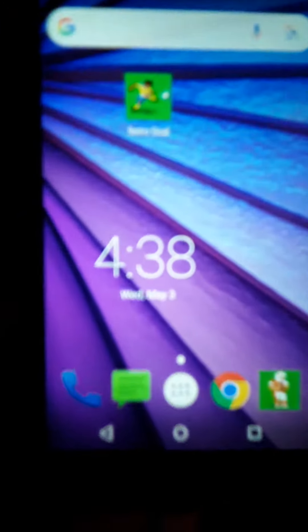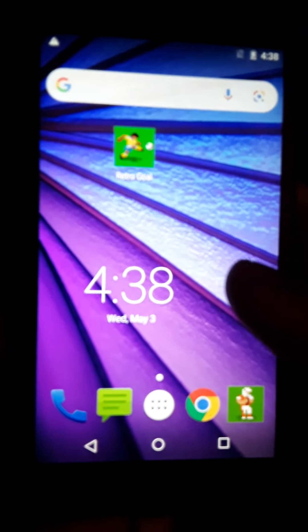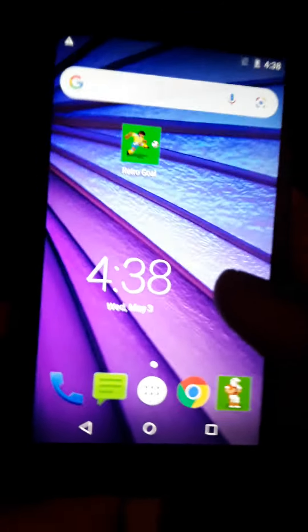The phone comes with 32 GB of storage, and that will be it for this phone review. Hope you enjoy, hope you comment, like, and subscribe, and I'll see you guys next time. Peace.